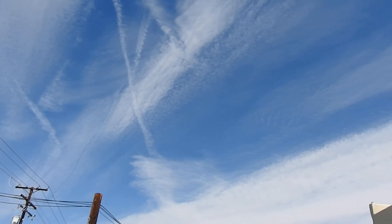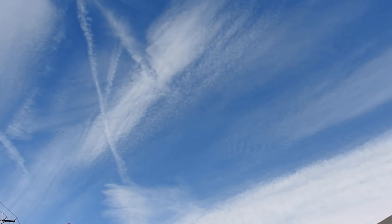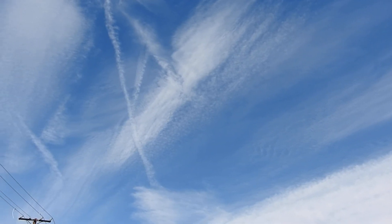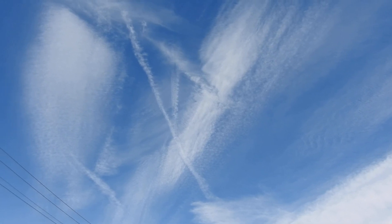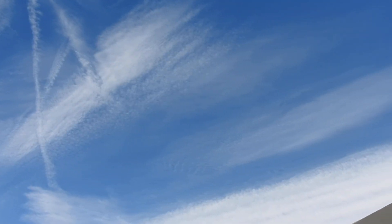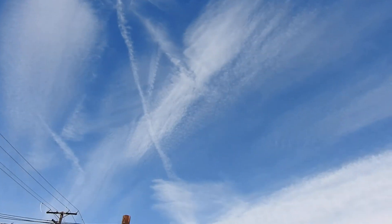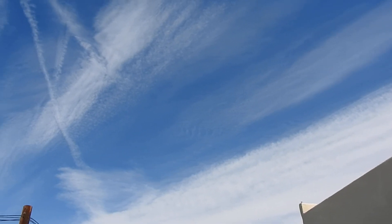All part of the geoengineering and weather control. We'll see what happens the next couple of days on the East Coast or the Midwest — see what this system brings to the people in the Midwest. It brings tornadoes, I suspect it will — tornadoes and probably more severe weather back there.